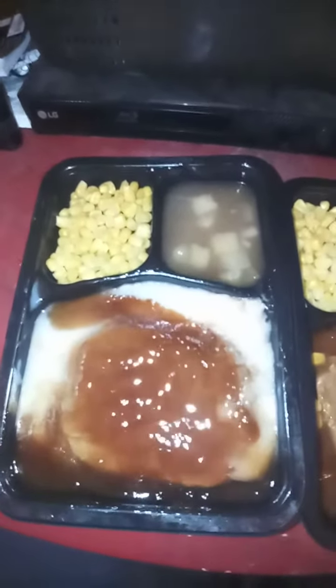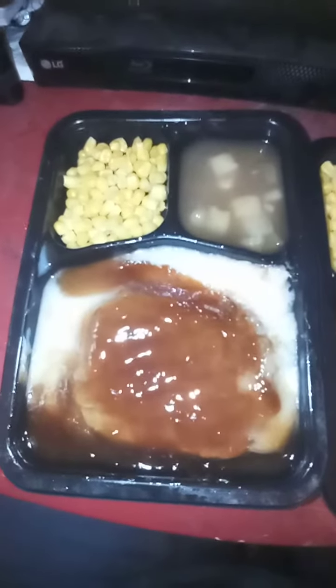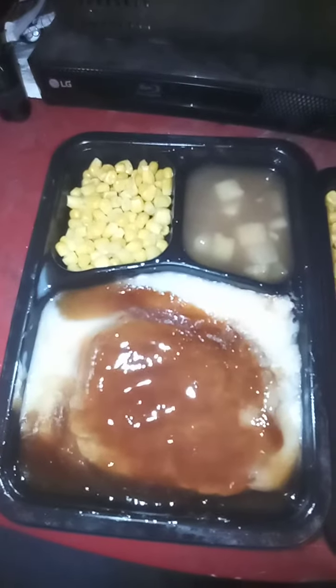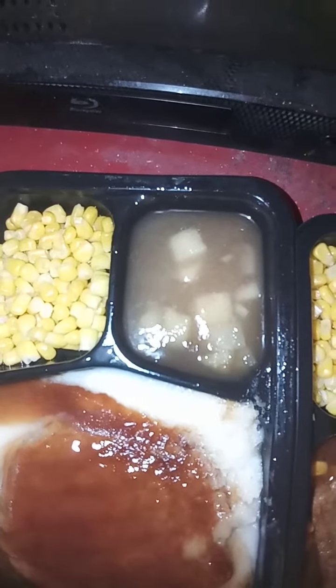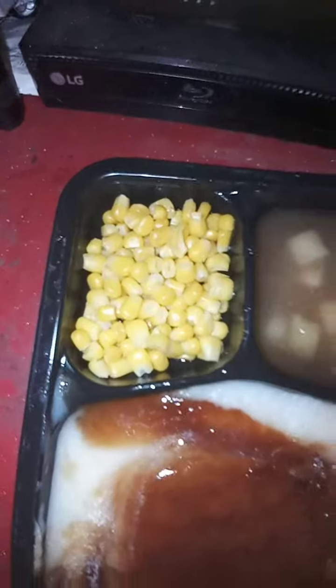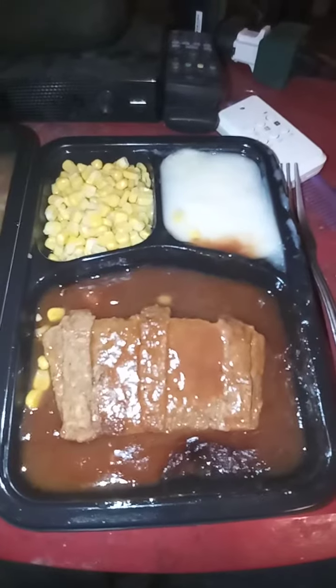This is two different meals. This is Salisbury steak with mashed potatoes, a nice portion of warm apples, and some corn. This is what they call a rib.